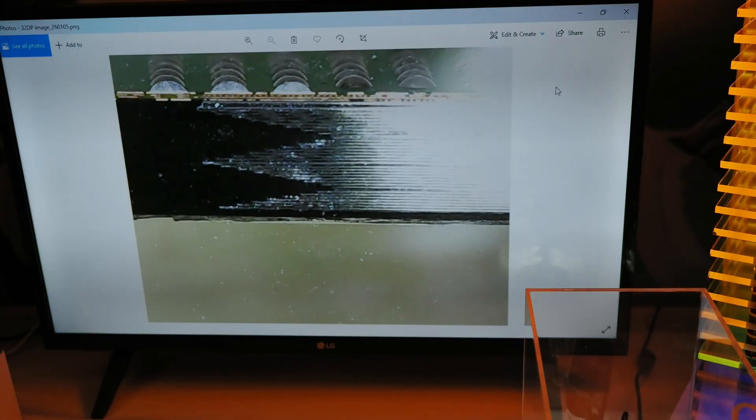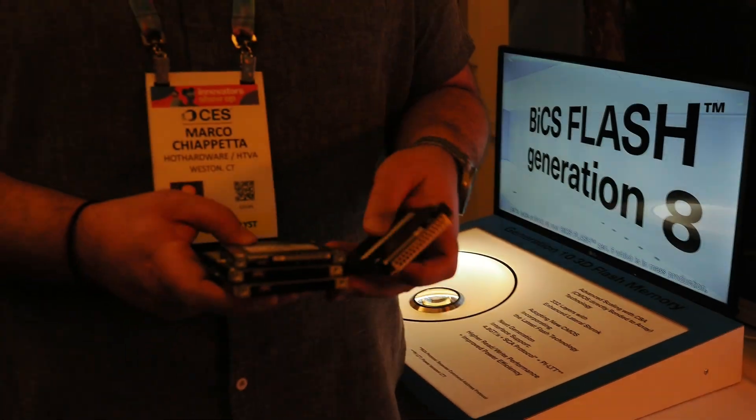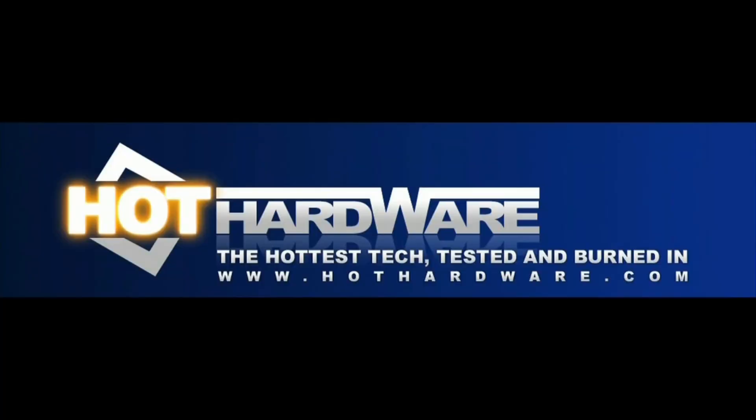When you have that kind of capacity, you could build drives like this that are 245 terabytes per drive, and with these four drives in my hand I have a full 1 petabyte right here. This was unheard of just a couple of years ago. This is really, really wild.